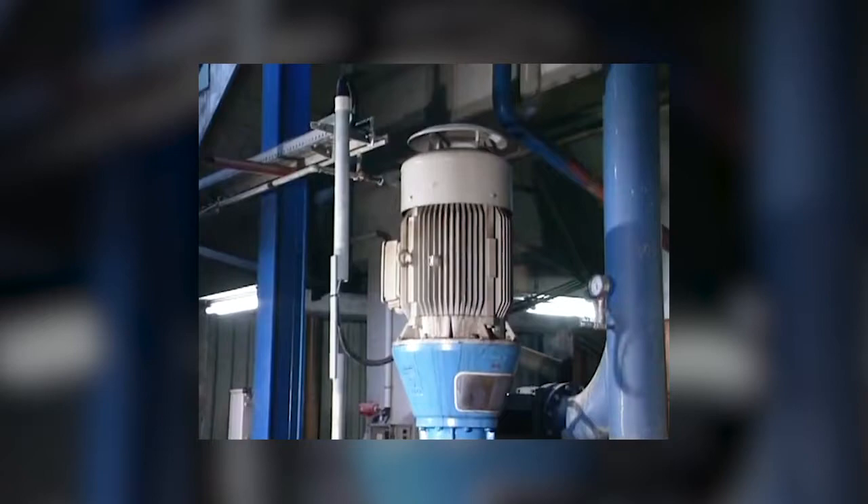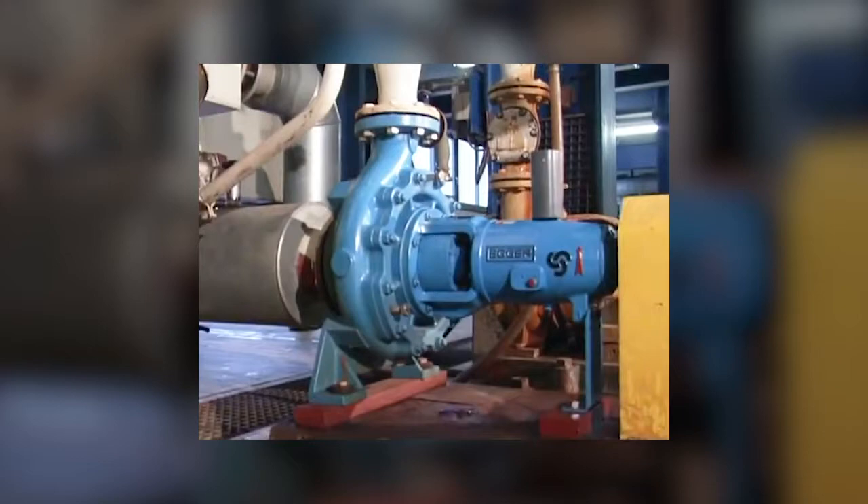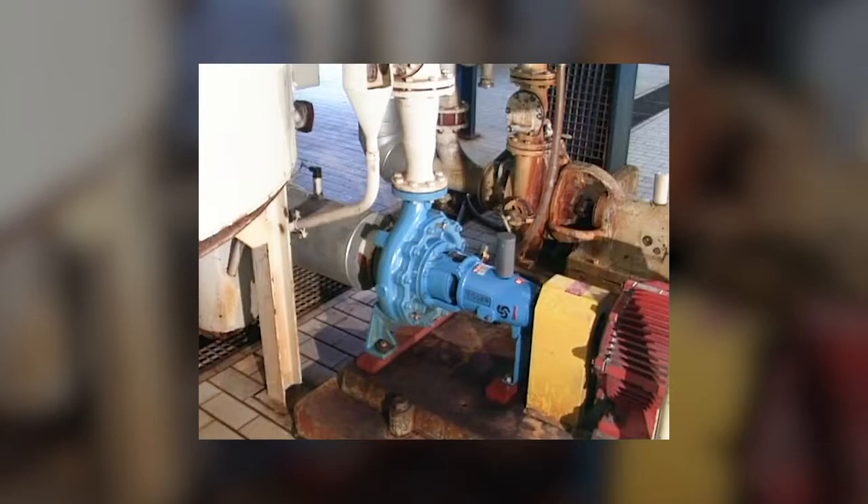Since 2001, this heavy-duty centrifugal pump with an open impeller and hydrodynamic seal has been transporting Klairs in sugar production. The liquid has 72 to 75 brix at 70 degrees centigrade and a high density of 1.4 kilograms per liter. This requires a very efficient and reliable pump.